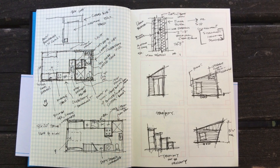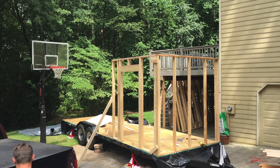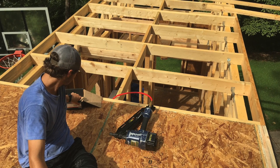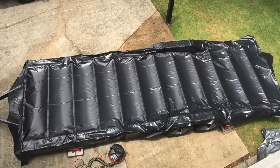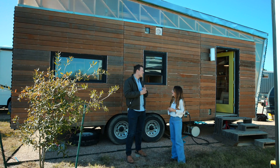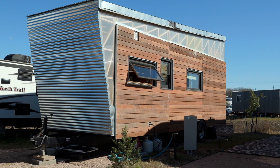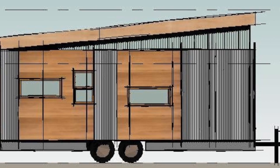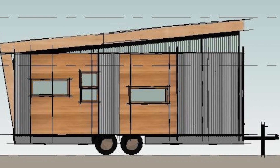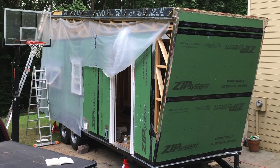It was very much a DIY process. I graduated college and a good friend of mine from my hometown — we were going back to Atlanta for the summer and he said we need to build something this summer. We found a trailer for a tiny house and I needed a place to live in Austin, so we just did it. I designed it and we spent the summer looking on YouTube trying to figure out how to build a house. I had a little bit of design background but it was very much a learn-on-the-go process — about ten weeks over the summer putting it together.